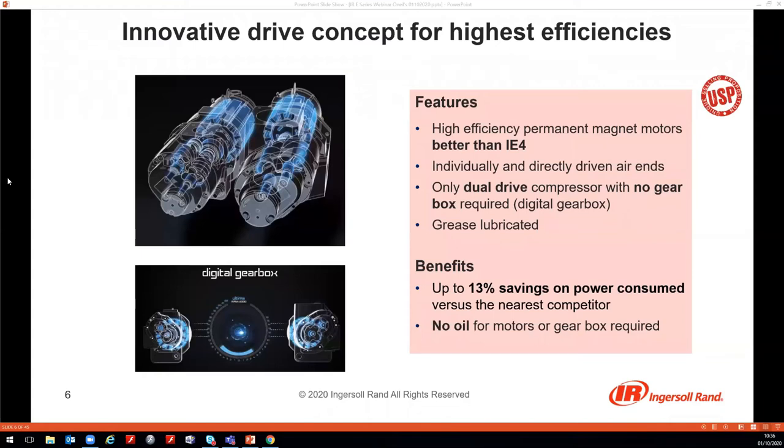Good morning, everyone. We are going to highlight today the top 10 features and benefits that this new E-Series brings. The most innovative aspect about this new technology is the innovative drive concept for highest efficiency. This drive concept is based on two high-efficiency permanent magnet motors, each with efficiencies better than IE4 standard, and these motors are directly coupled to the air ends.